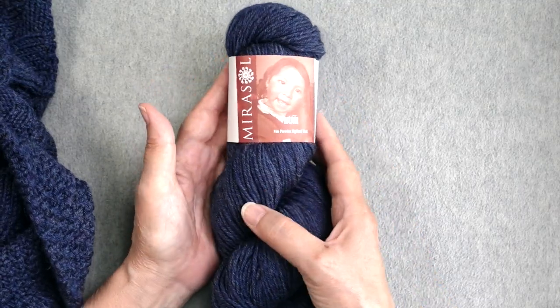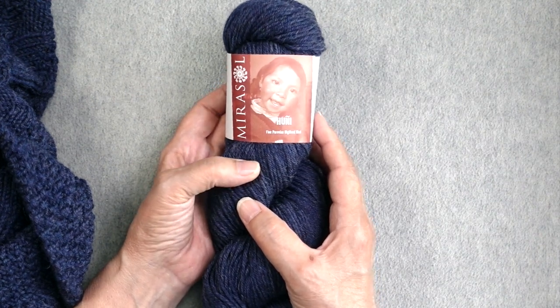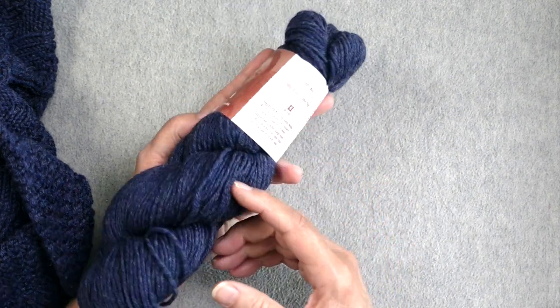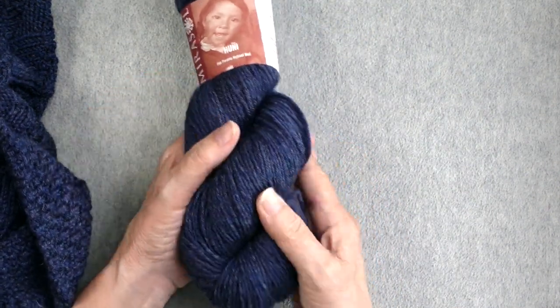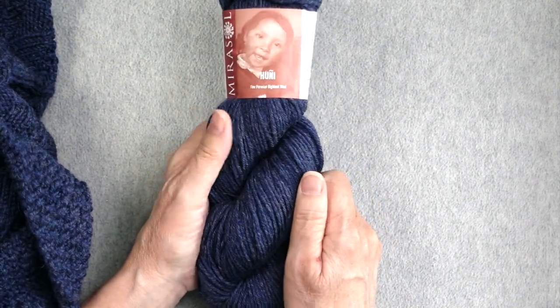The yarn I used for this sweater is a fine Peruvian Highland wool from Marisol, and the specific yarn is called Huni. I believe the color is sapphire — yes, sapphire is the name of the color. It's kind of a heathery color and I really like it quite a lot.